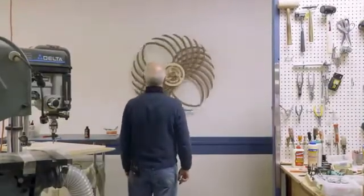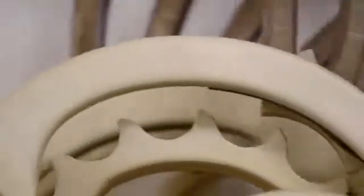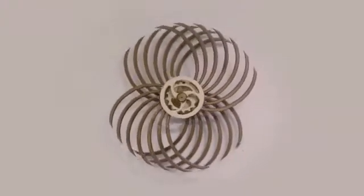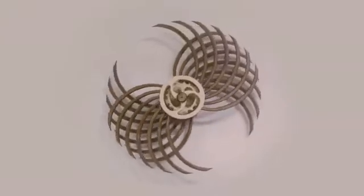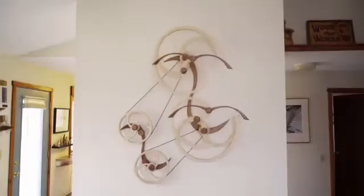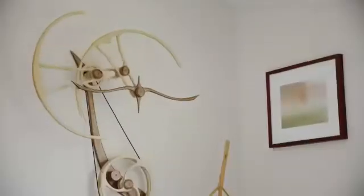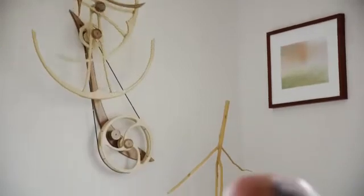One of the reasons I get into this is just machines themselves. Machines and how they work are amazing things. What I wanted to do was to make that into something where I emphasized the motion and emphasized the patterns I was seeing in the machine. And that's what makes a good piece a challenge and also a lot of fun — there's a whole lot of engineering and there's a whole lot of design and making it do what I want it to do.